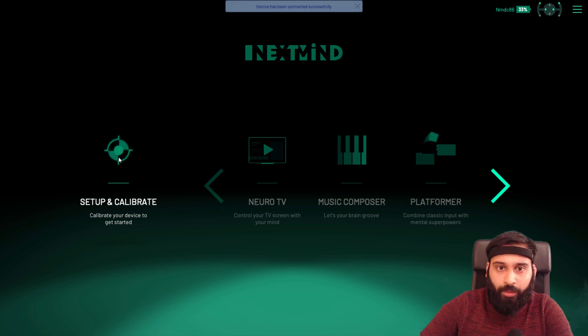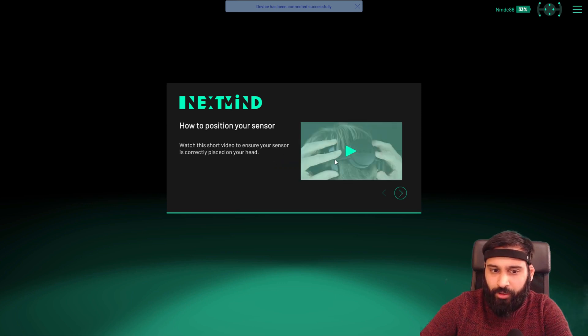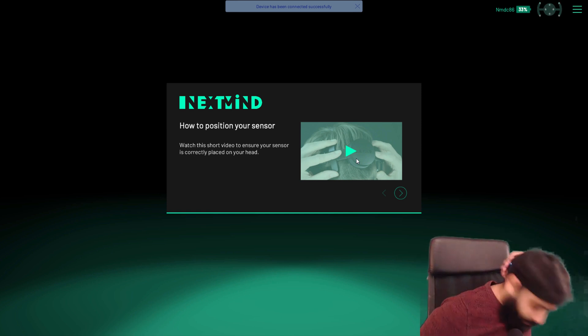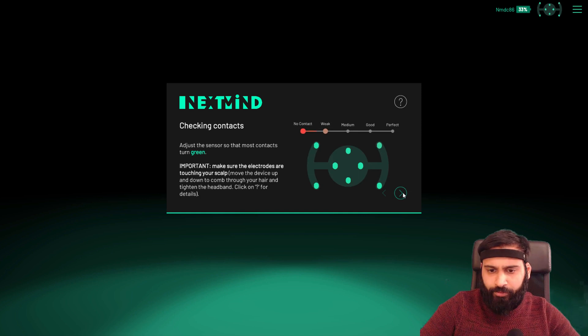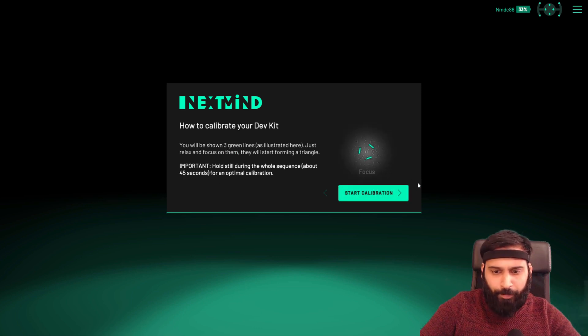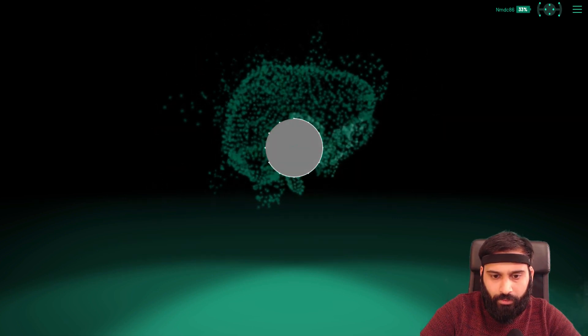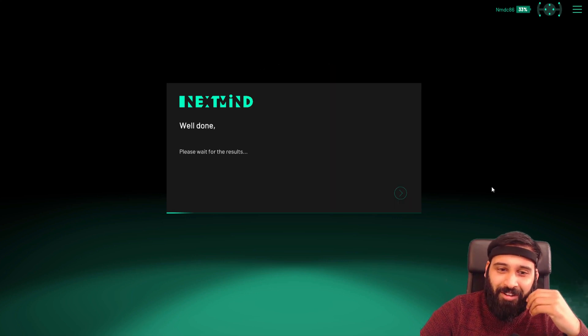In the NextMind app manager on the left side we have setup and calibrate. I've connected it already via Bluetooth. You can see I have it strapped on my head with the sensors on the back, where the visual cortex is. The connection is perfect. I'll fast-forward the calibration since it's kind of boring to watch — but let me focus here. That was full focus, guys!